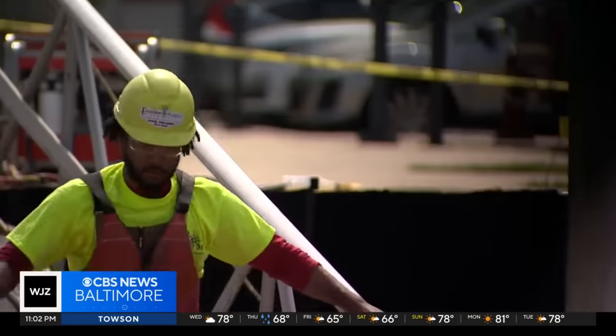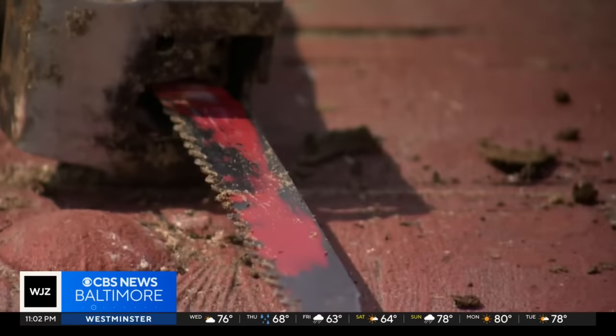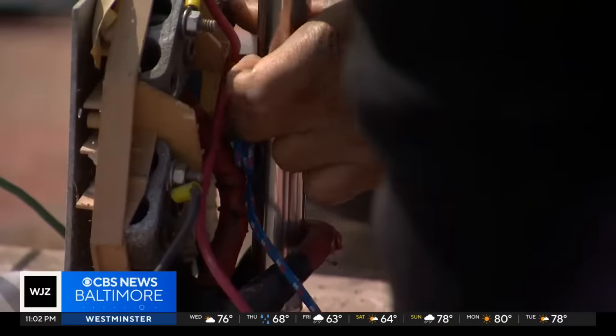The topside crew is often underrated, but really they're the ones doing all the grunt work. They're doing all the moving of the items — they're really kind of facilitating the diver to do their job.